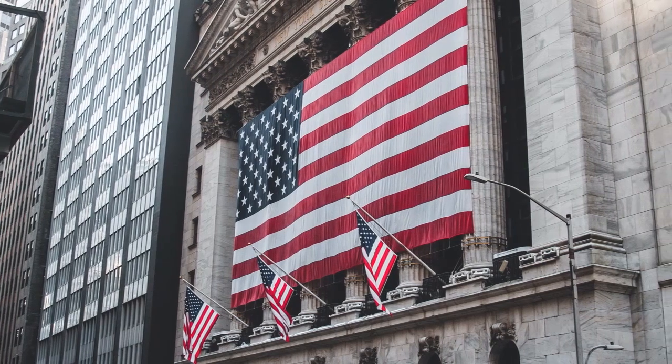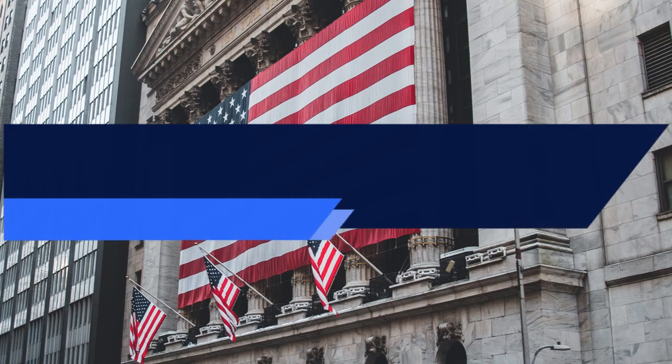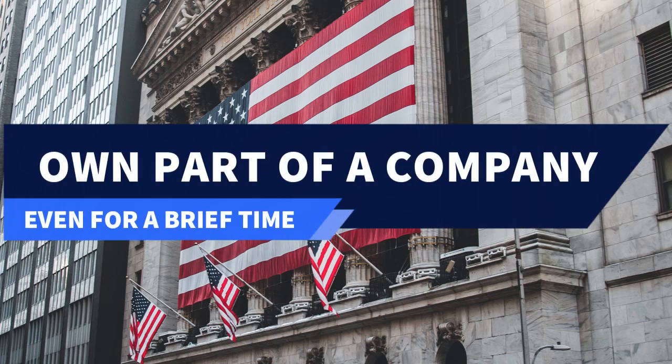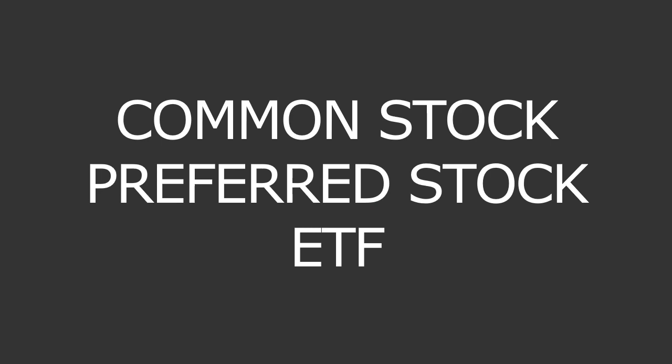If you're brand new, stocks are just a type of security that represents ownership in a company. You can trade them on exchanges like the New York Stock Exchange, NASDAQ, or even over-the-counter markets. You buy these stocks to gain exposure to companies that you believe will increase in value. You have different stock types: common stocks, preferred stocks, and ETFs, and these can be bought through exchanges.